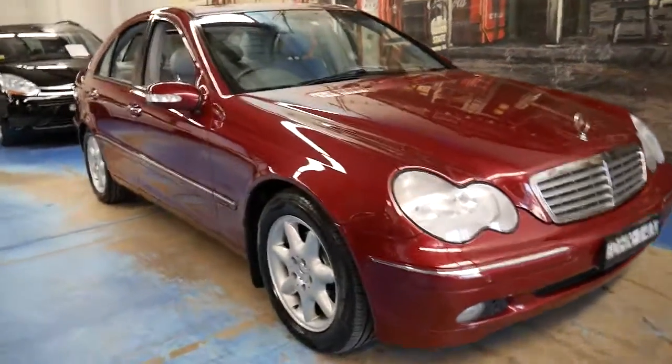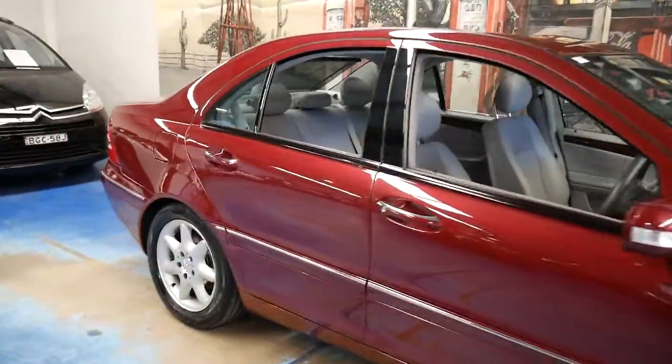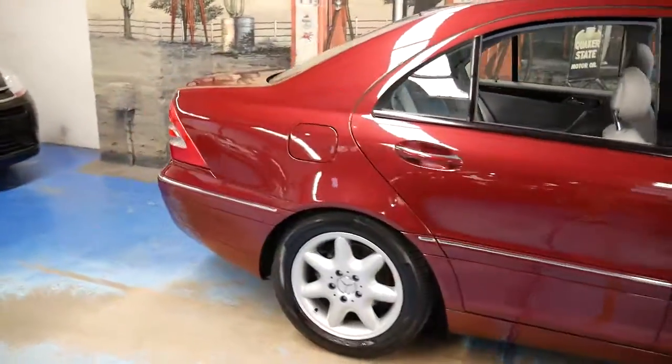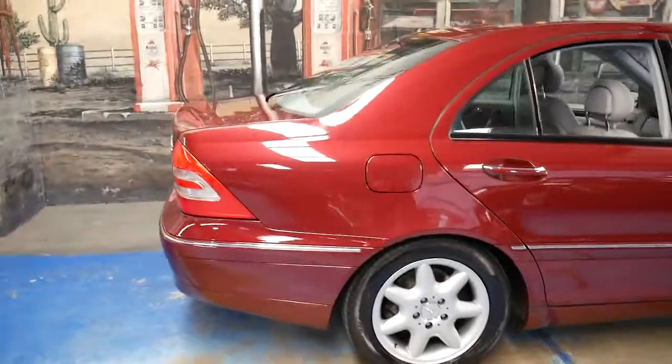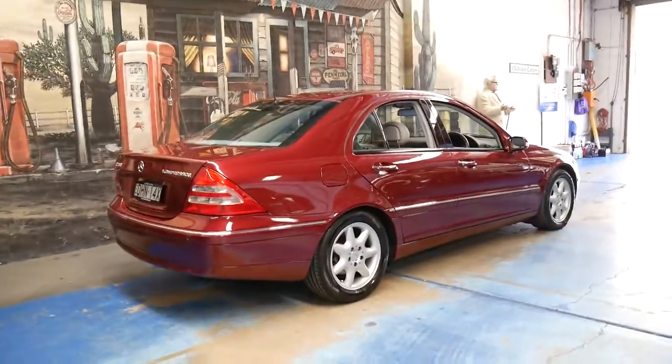Welcome to the Old Timer Centre. Every now and then we get one of these unique cars in a great colour combination with low kilometres which have been perfectly maintained.